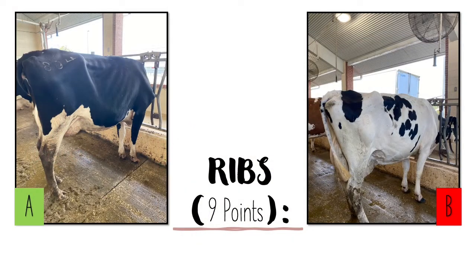A lactating dairy cow's ribs should be wide apart, flat, with a curvature directing towards the back of the cow. When judging a class, a cow that looks closed with smaller ribs would go towards the bottom. A cow that has about one and a half to two inches of space between them would be desired. An open rib cage will provide ample room for a calf to grow inside that cow.